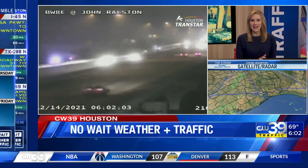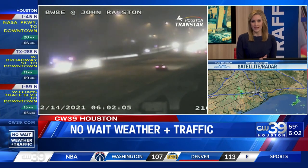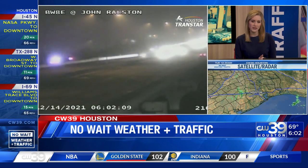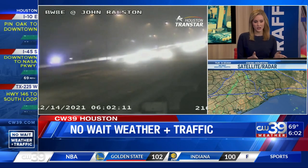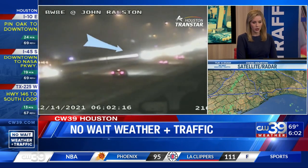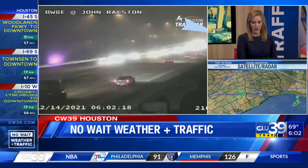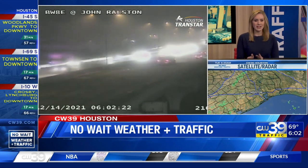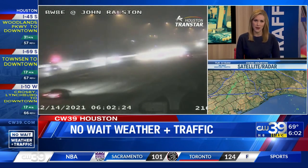We're going to the northeast side now on the Beltway at John Ralston. This accident has been affecting some drivers in this part of town for about the last half hour. It looks like it's contained to the frontage road or the exit ramp now. There are some flashing lights visible, and a little bit of fog to deal with as well. Be careful, but neither one of these problems is causing major impacts to the commute.